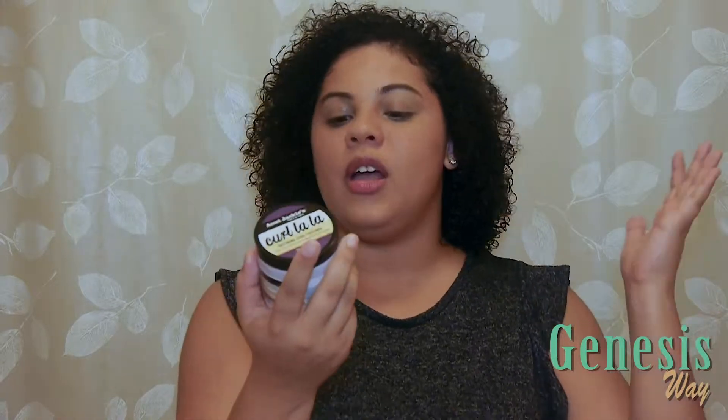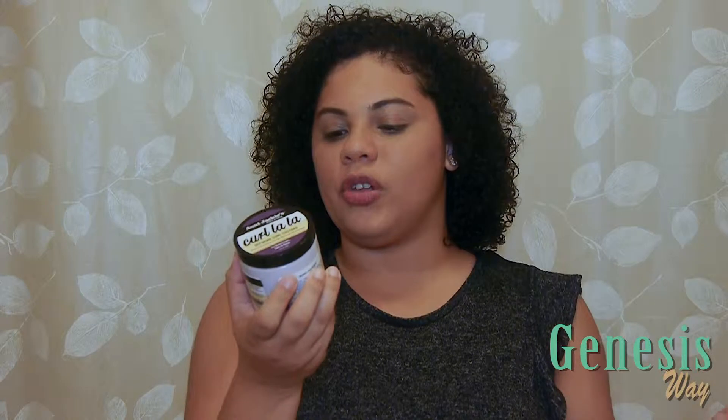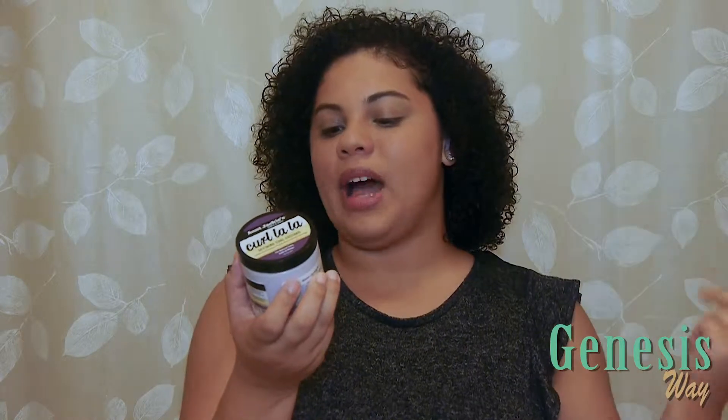This product is sulfate free, paraben free, no mineral oil and no petroleum. It's enriched with shea butter and olive oil, and it says say goodbye to frizz, unruly curls and lifeless coils — define shape and control curls, waves, coils and braid outs.